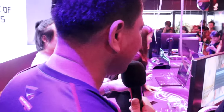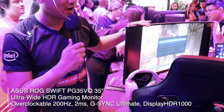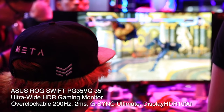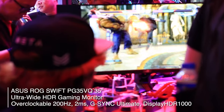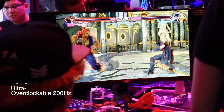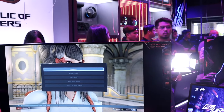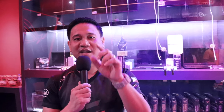Again guys, we are here at the ROG store — maraming salamat! You might want to go check this out at Gilmore Avenue — it is their first ROG store here. Before we close, we have here their latest monitor, the PG35. We'll hopefully be able to review this pretty soon. Boss Max Suba was playing Tekken on it — it's 200Hz, and at 4K — wow. That's about it for today, this has been Gian of Gadget Pilipinas. Thank you guys for watching and go check out the ROG store here at Gilmore Avenue.